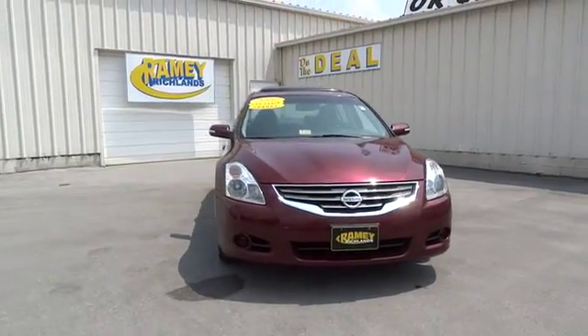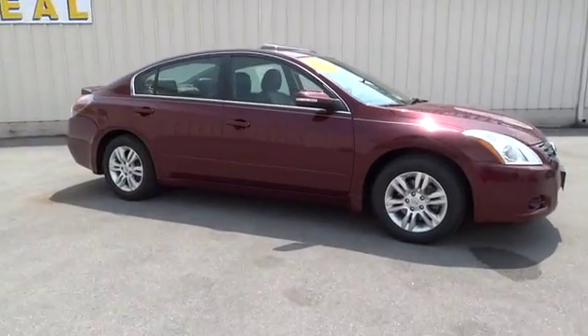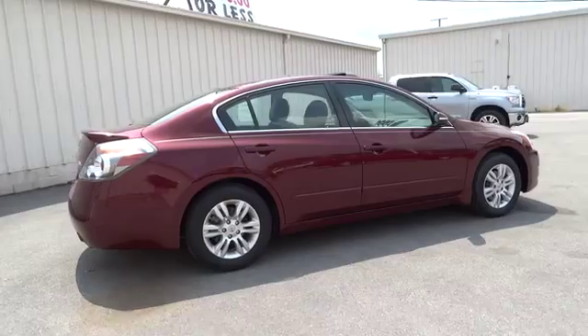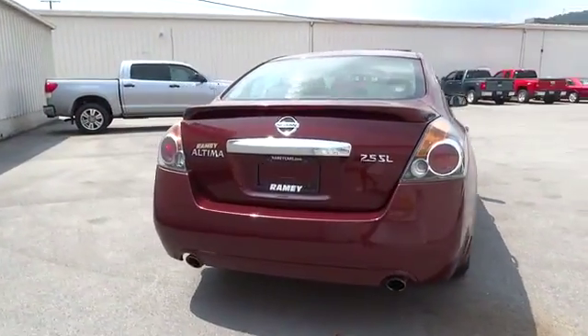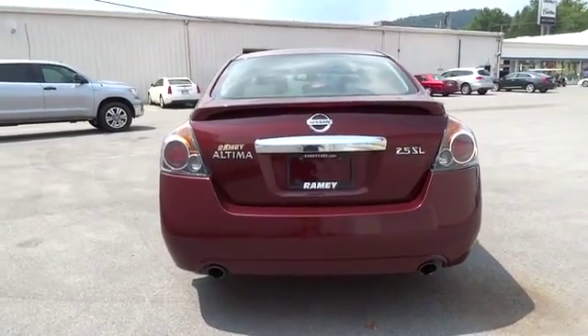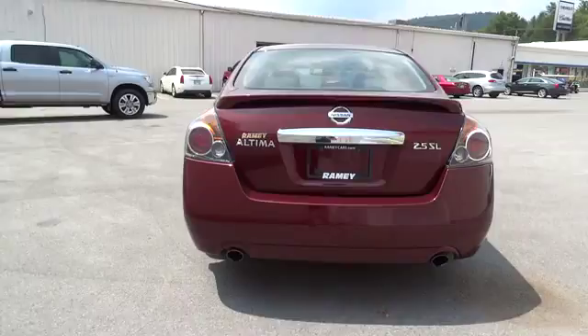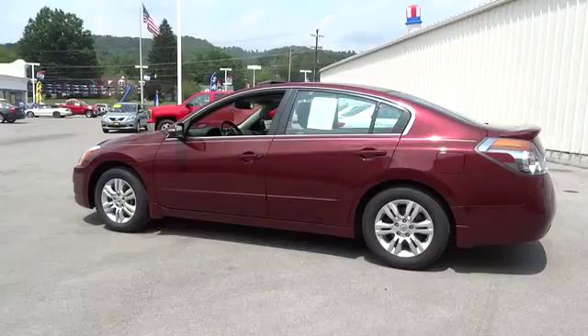2010 Altima. The Nissan Altima offers advanced features to make life easier, including push-button ignition, which comes standard. Combine that with a powerful V6 or efficient four-cylinder engine, six standard airbags, and over 5,000 quality and performance tests, and you'll see the Nissan Altima is made to drive and built to last — priced below $20,000.